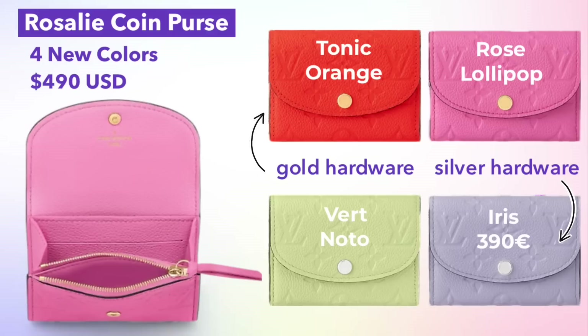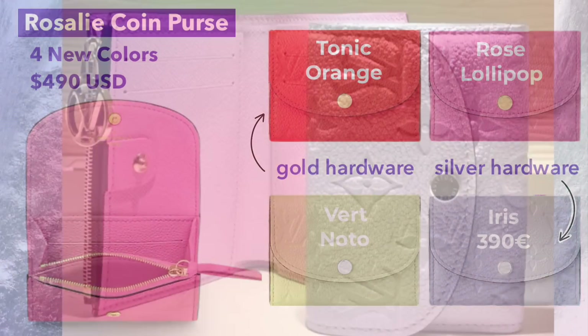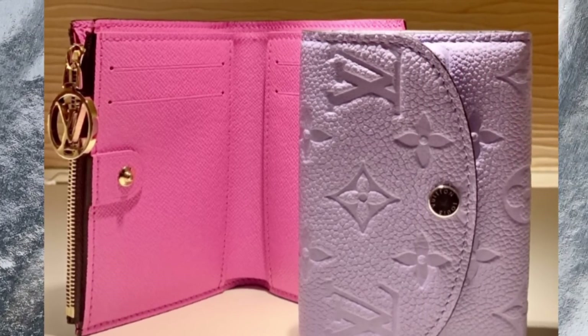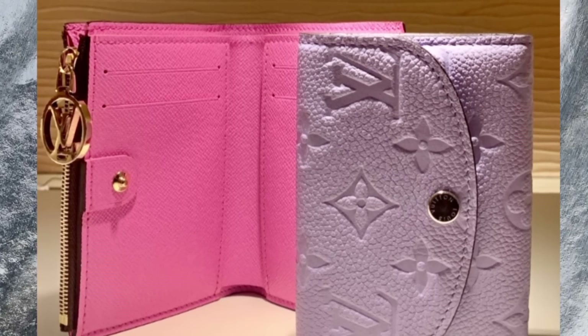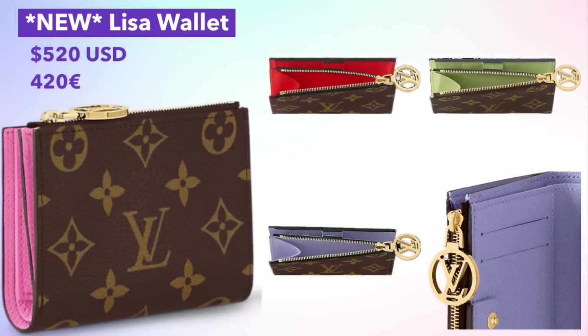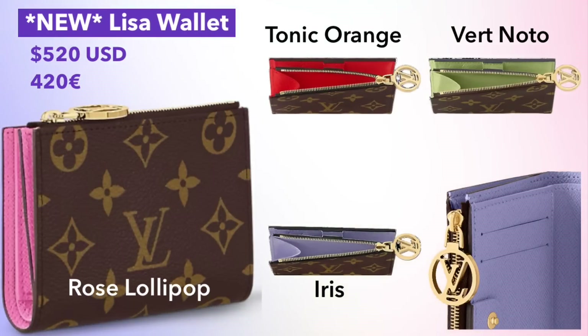If you'd like a matching SLG to go with your Mini Moon, the Rosalie coin purse was released in those three same colors this month, as well as Tonic Orange. It's priced at $490 US or €390. Here's the Rosalie in Iris in real life, with the new Lisa Wallet behind it. These have a combination of gold or silver hardware.